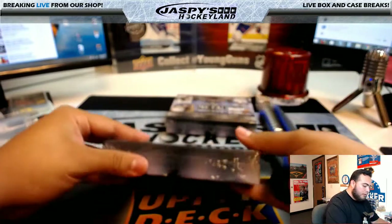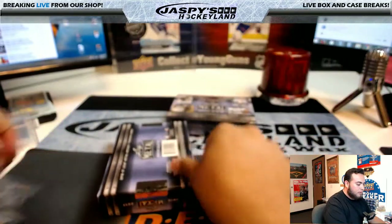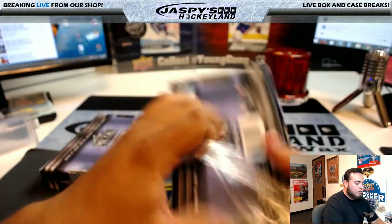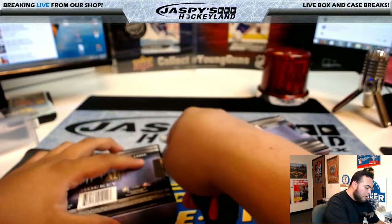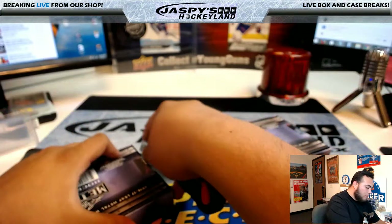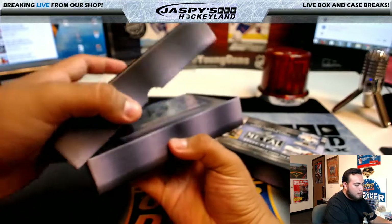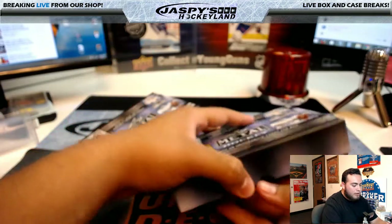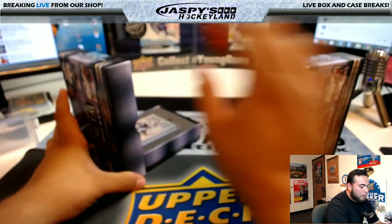This is box five, and this is box three. Really nice stuff out of these breaks, guys. No matter what, you're guaranteed to get something — could be a monstrous hit. Like I said, a lot of these players that were already drafted, you already know where they're ending up.